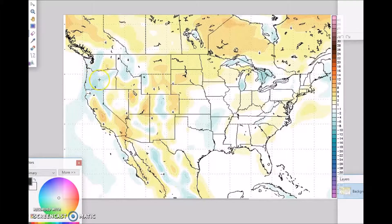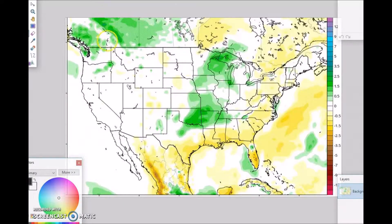For this forecast period, I'm forecasting below normal temperatures for the Northwest with anomalies of two degrees below normal, and above normal temperatures for the remainder of the nation with anomalies of two to four degrees above normal. For precipitation, above normal precipitation is forecast for the Northwest with a probability of occurrence of 35 percent, and below normal precipitation is forecast for the Southeast, Gulf Coast states, and the Northeast, also with a probability of occurrence of 35 percent.